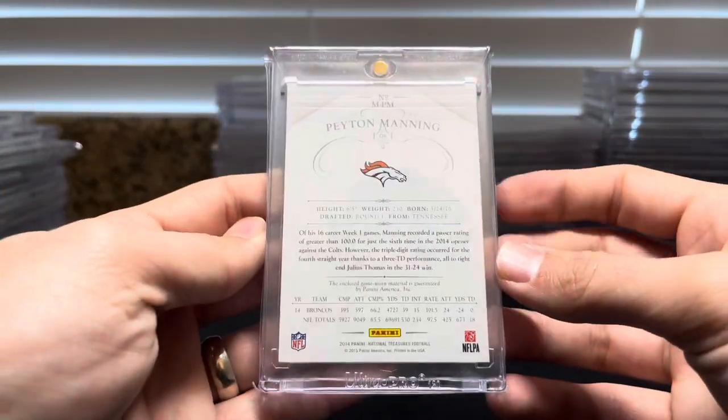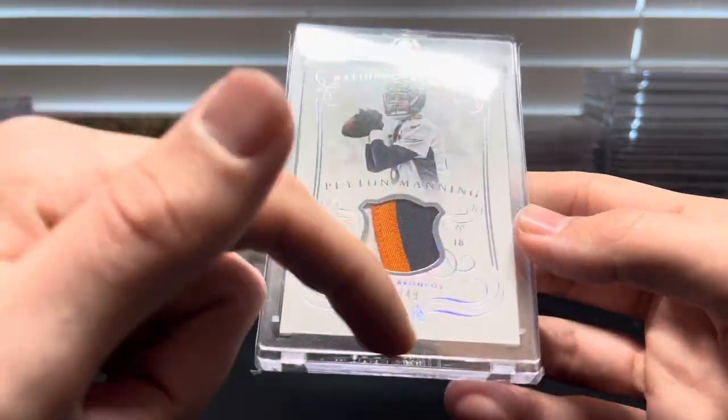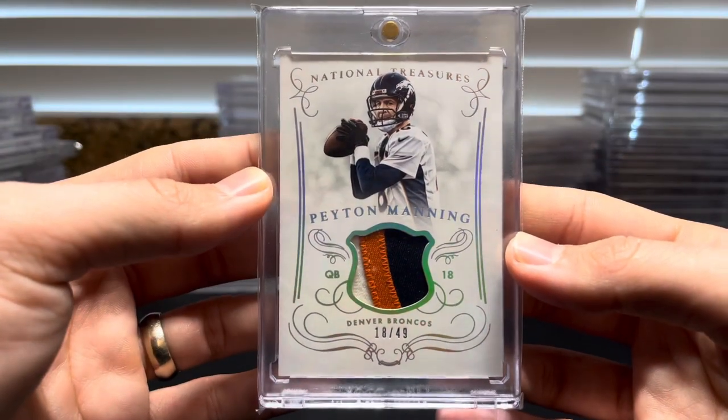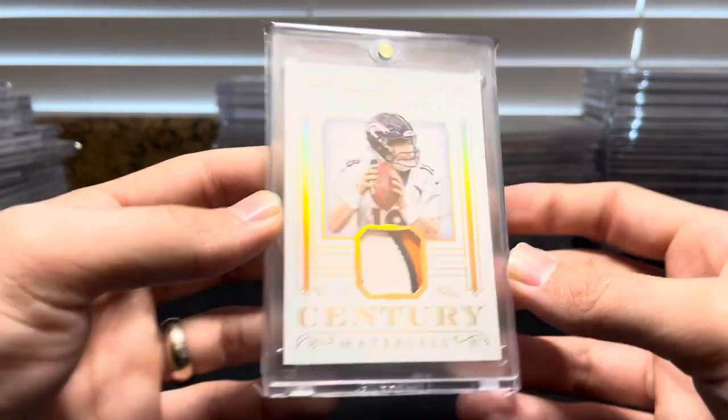19 of 49, then 18 of 49 — my personal favorite jersey number — and then a Century Materials five of ten Peyton Manning.